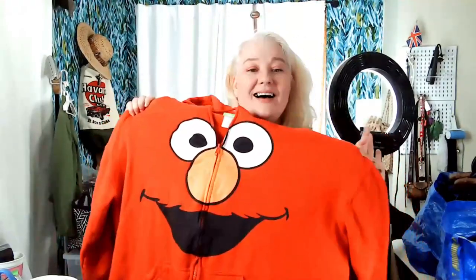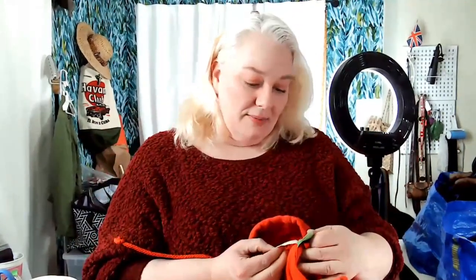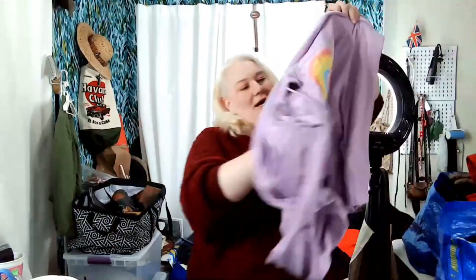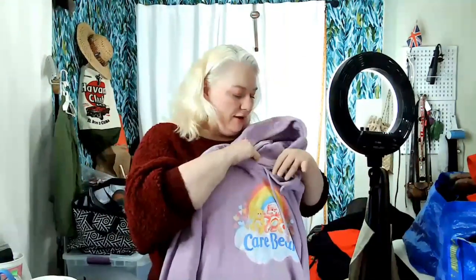I couldn't help myself — this is a Sesame Street Elmo sweatshirt for adults. It's a 2XL so it might be mine. It might be a men's 2X but I might wear it for a while. And this is a Care Bears reproduction sweatshirt — not vintage, I was a kid in the 80s. It's a 2021 date on the inside so it came out recently and looks barely used. Also a XXL.